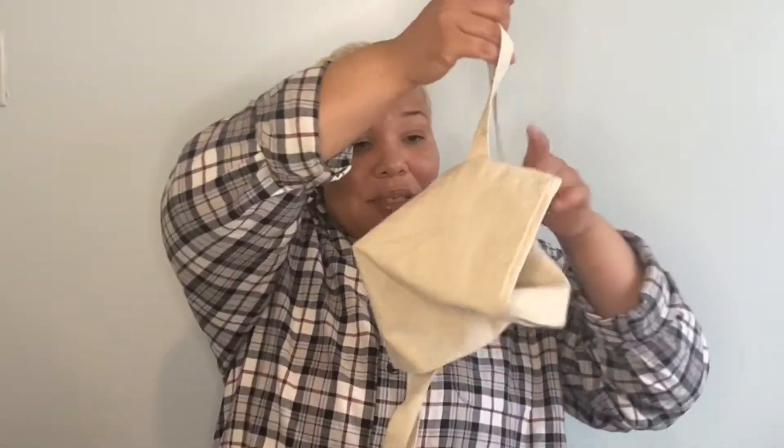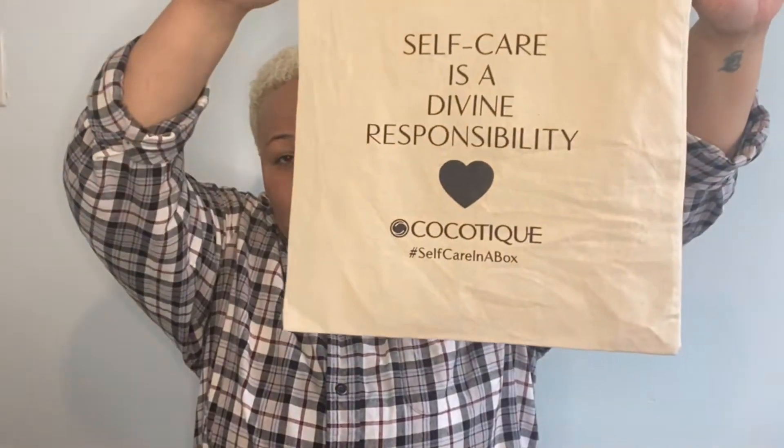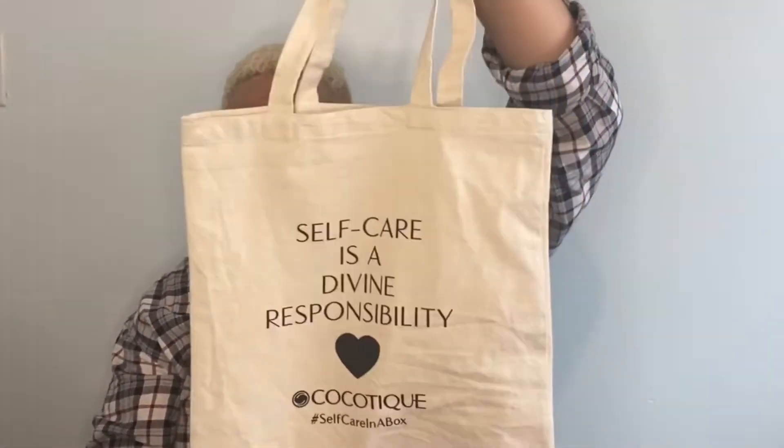It is $25 a month and you get four trial-size products all created for women of color. I got my first box this month — the March box, which is dedicated to self-care. The products came in a bag that says 'Self-care is a divine responsibility' with their name on it. I thought that was really cute — I'm not sure if all their products come in bags like this, but it was a nice surprise.